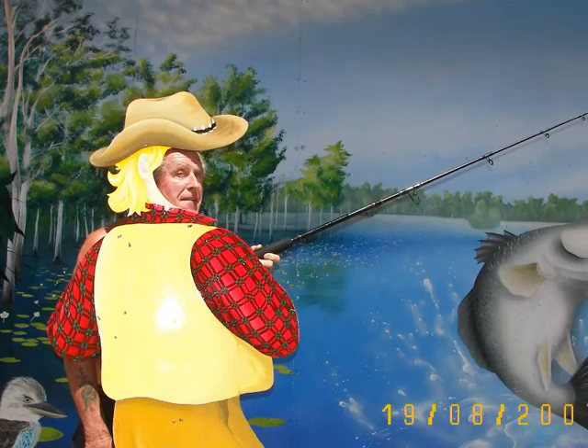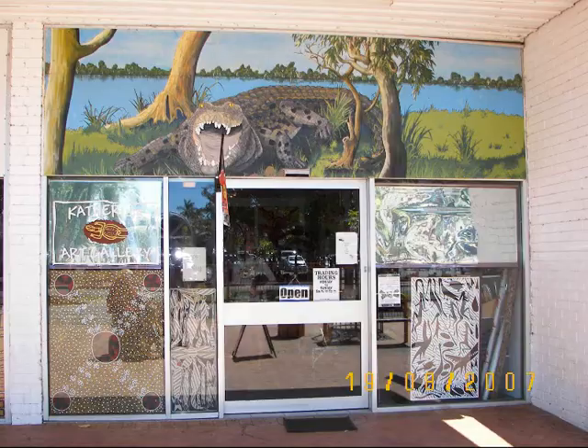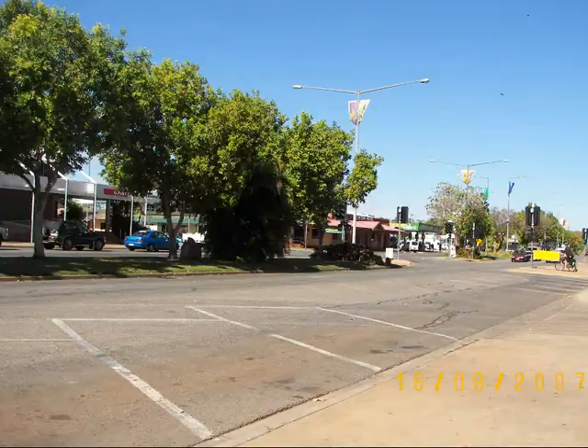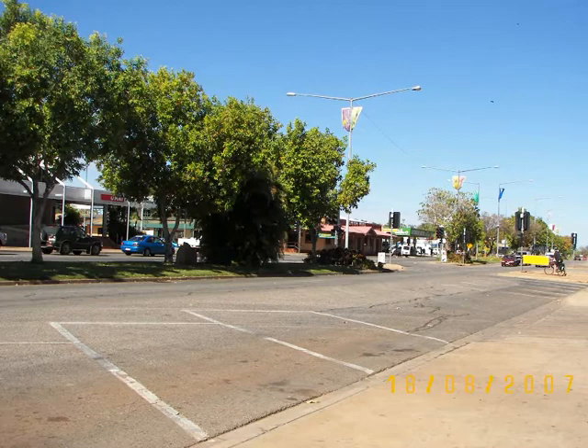My friend Jamie Wright is a keen fisherman. A sign warns of crocodiles. Main Street of Katherine — let's look around. Cattle, mining, defense, and tourism all play a major part in the economy of Katherine.